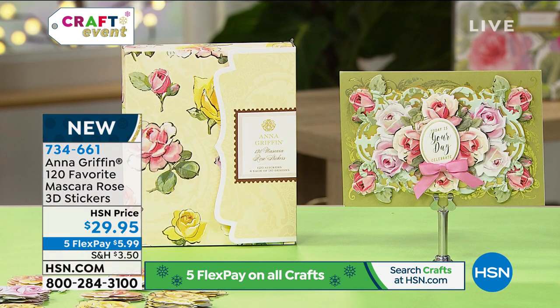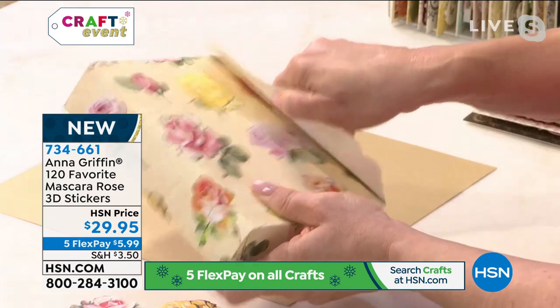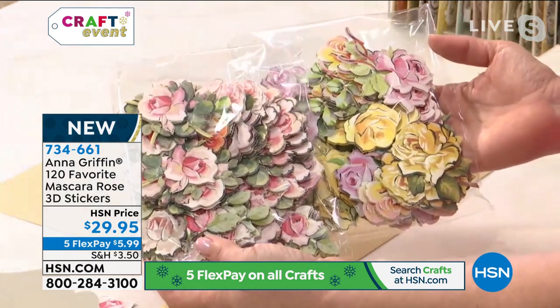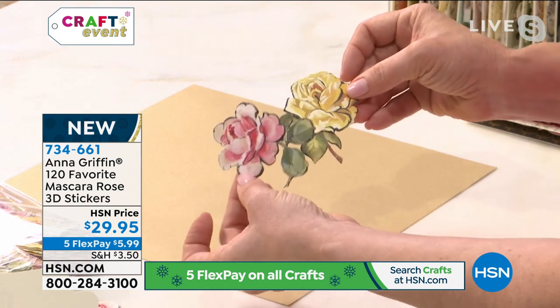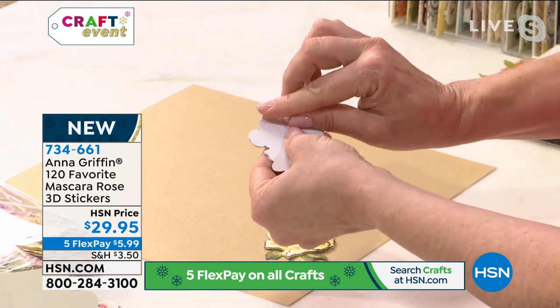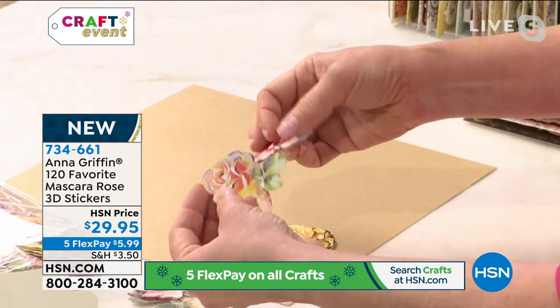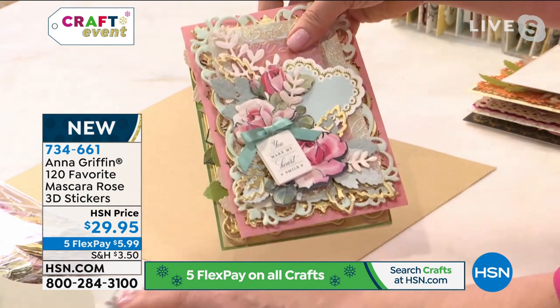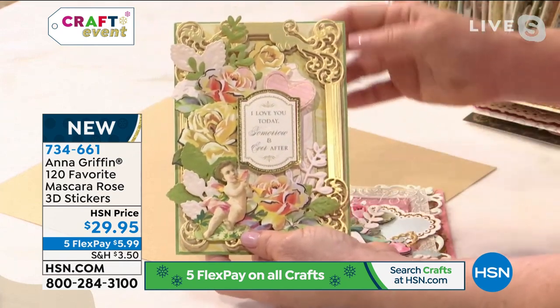So many people love and cannot get enough of these — we put them together as a set of 120 mascara roses. Look — we're talking about 120: there are four each of 30 different roses in pink, peach, and yellow. These are three-dimensional stickers, and each one has a sticker back. You know it's a sticker because it's white on the back instead of ivory — you just flick it with your finger, pull the liner off, and it's a sticker. Look how beautiful they are together — we're going to make a little bouquet and decorate our cards.